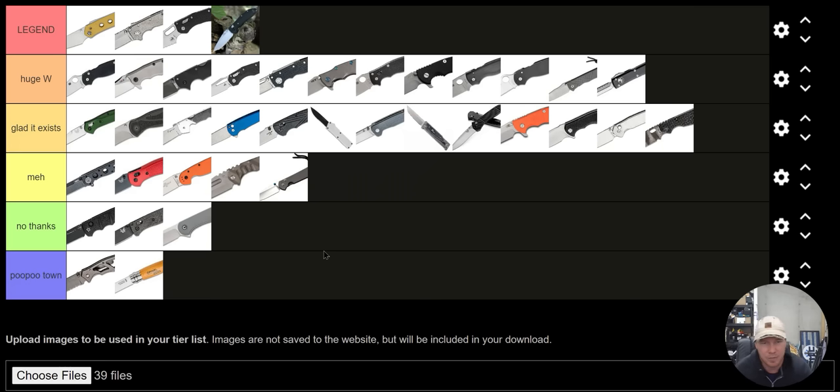The Huge W category is almost all USA made — except the American Lawman, I believe. So I do have a knee-jerk bias toward USA products. Up at the top in Legend I actually have a knife that's made in China and the other three are S tier. It's kind of all over the place, but you can see my preferences. This largely reflects how I review and what I personally prefer — ergonomic lines, American made stuff, more robust designs, full-size knives, and knives that are fully or semi-ambidextrous.